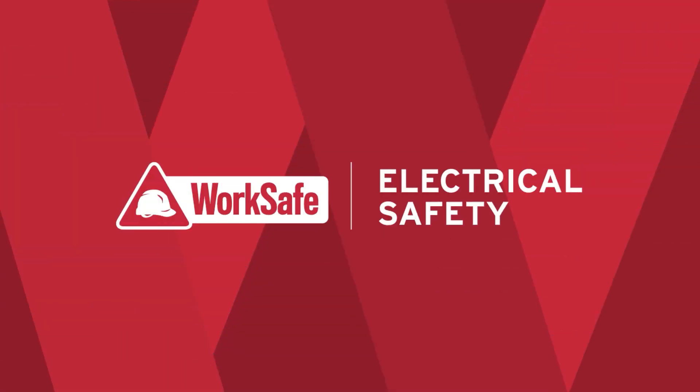Low voltage electricity can be extremely dangerous. Unsafe electrical tool usage can lead to fatal shock, severe burns, or even a fall from one level to another.